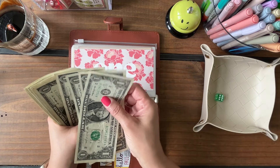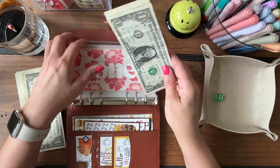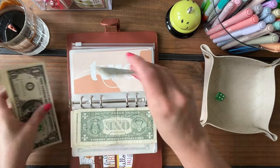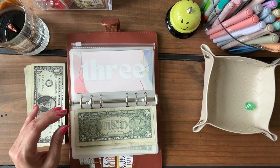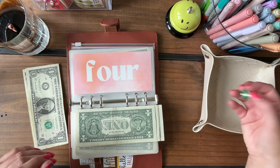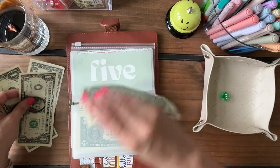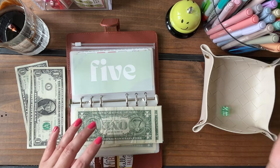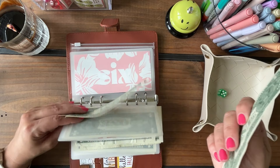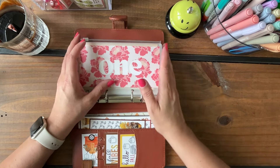Envelope one gets six dollars — starting strong! Envelope two gets four dollars, very nice. Envelope three gets four dollars as well. Envelope four gets three dollars, and we only have three dollars left. Envelope five was supposed to get five but since we only have three, I'll split it — two dollars in envelope five and one dollar in envelope six, so everybody gets some love.